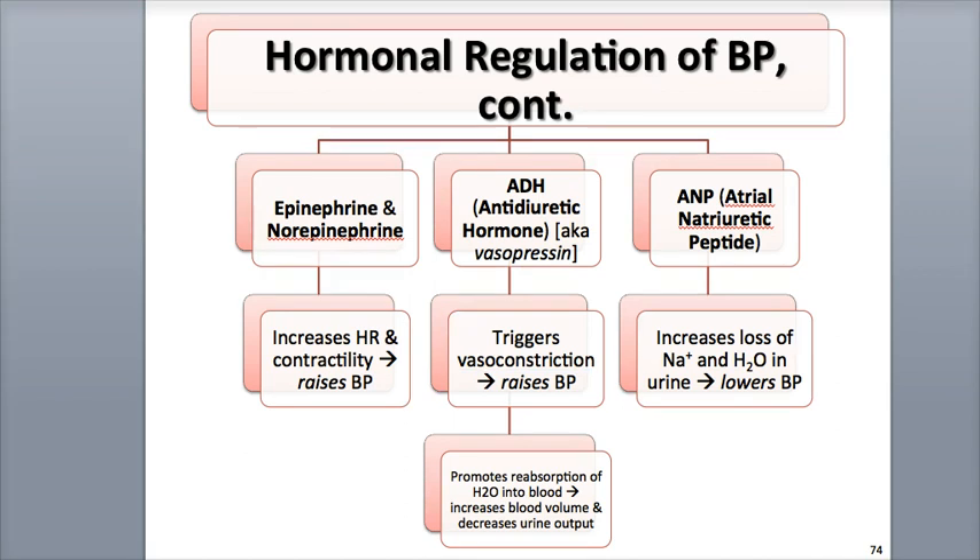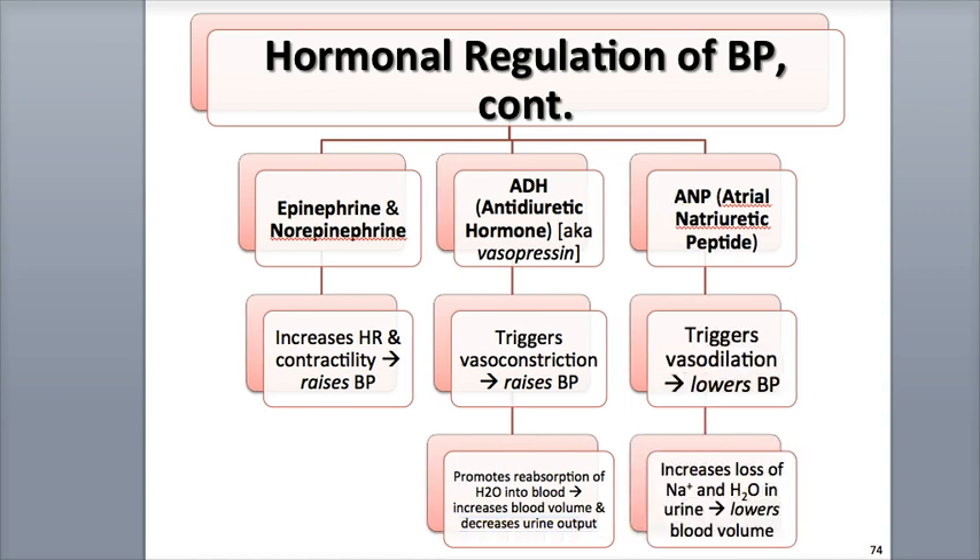ADH plays another role in helping to promote the reabsorption of water from the kidneys into the blood, which has an overall effect of increasing blood volume and reducing the output of urine. Atrial natriuretic peptide is a hormone secreted by the atrial wall of the heart. It triggers vasodilation, which helps to lower blood pressure, as well as increasing the loss of sodium ions and water in the urine, which has an overall effect of decreasing blood volume.